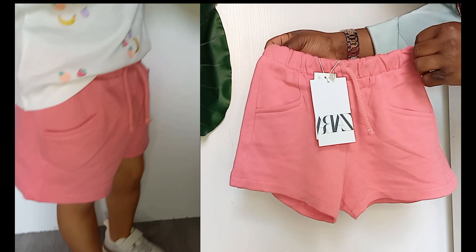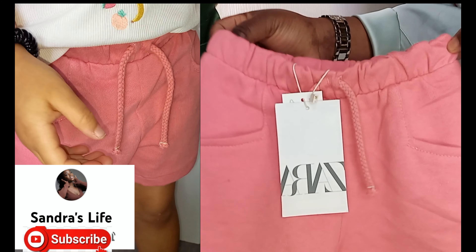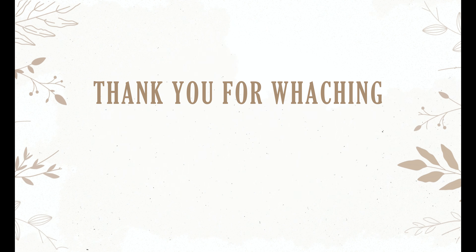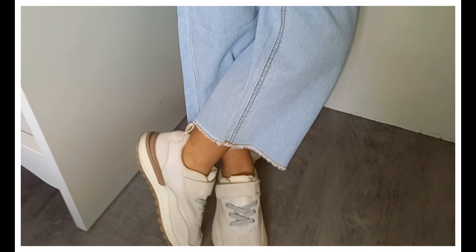I appreciate you all for watching this video. Make sure you go ahead and hit that subscribe button if you haven't subscribed to this channel, and also hit the like button if you enjoyed this video. I will see you all in my next one — bye!